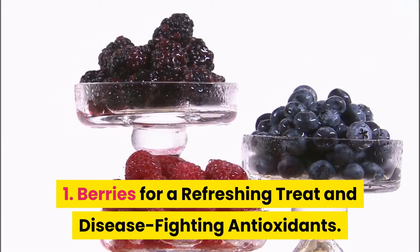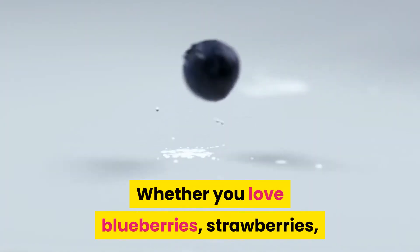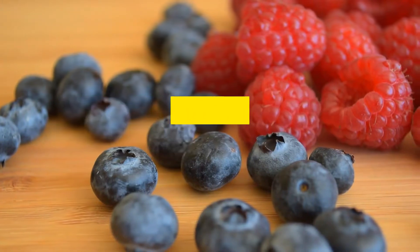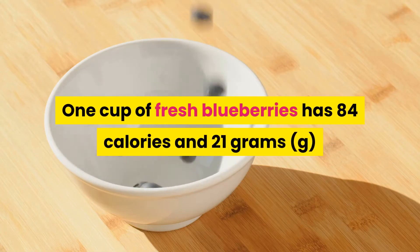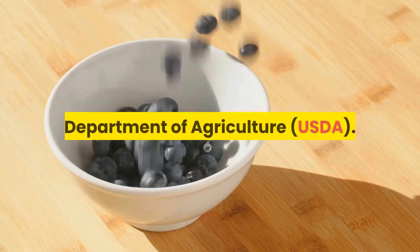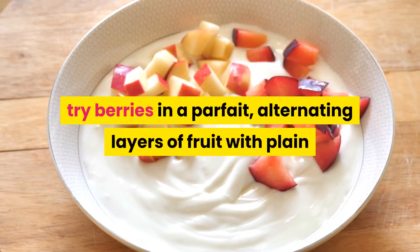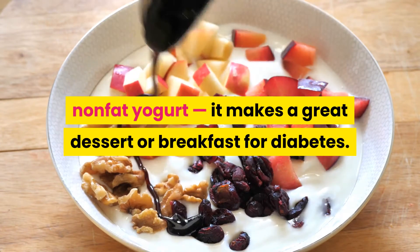1. Berries for a refreshing treat and disease-fighting antioxidants. Whether you love blueberries, strawberries, or any other type of berry, you have the go-ahead to indulge. According to the ADA, berries are a diabetes superfood because they're packed with antioxidants and fiber. One cup of fresh blueberries has 84 calories and 21 grams of carbohydrates, according to the U.S. Department of Agriculture. Try berries in a parfait, alternating layers of fruit with plain nonfat yogurt — it makes a great dessert or breakfast for diabetes.